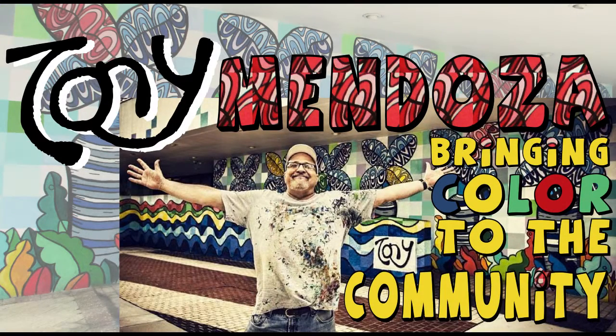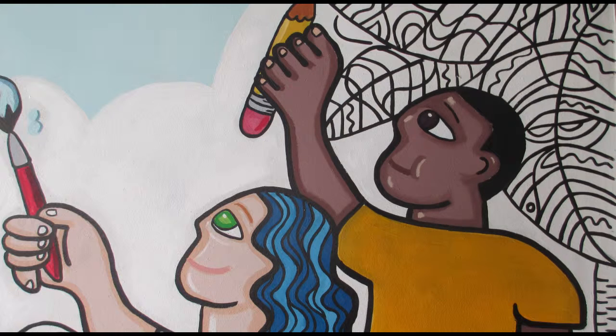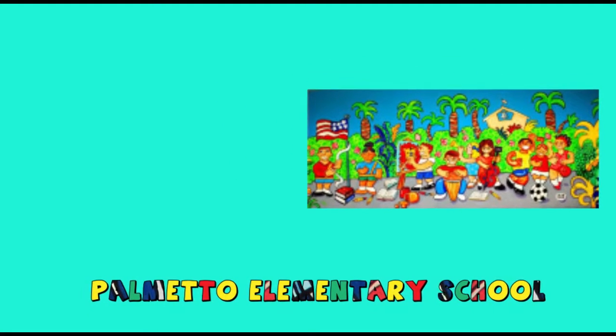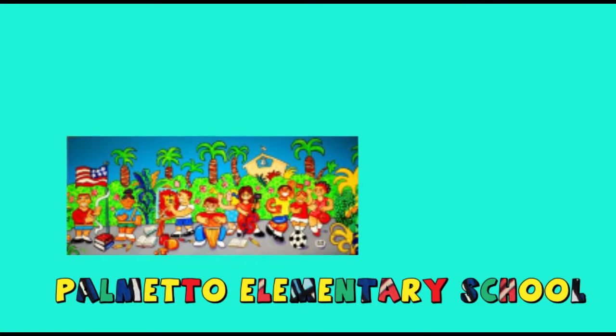How did I get involved in doing the school murals and these community projects? It goes back to when I was invited by certain schools to speak to their students about art. I went to Palmetto Elementary where they made me, believe it or not, principal for the day, and then one of the parents at Palmetto Elementary approached me to do a mural with the children.